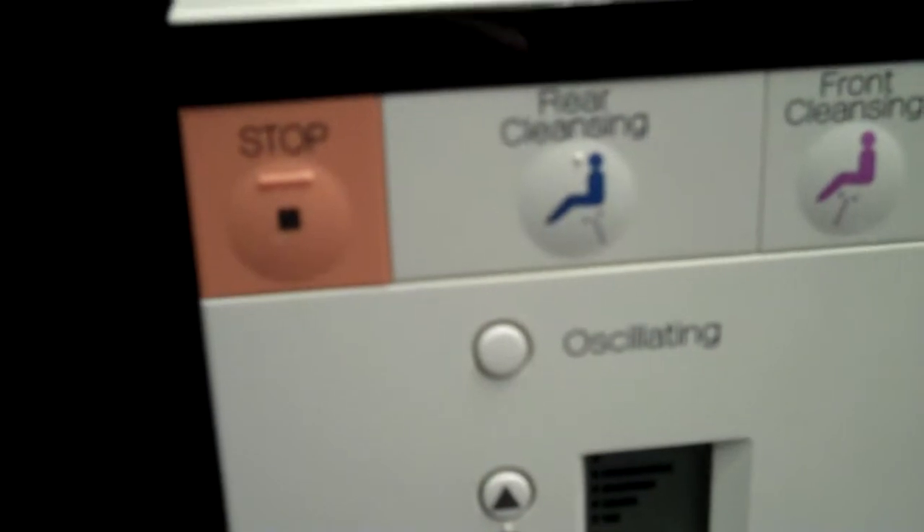And these are the heated toilet seats. This one doesn't have it, but this one has it. And these are all the controls for the little bidet that powers the heated toilet seats.